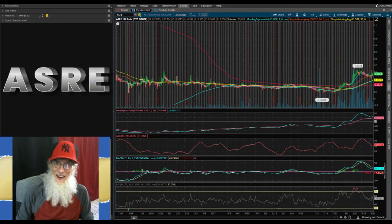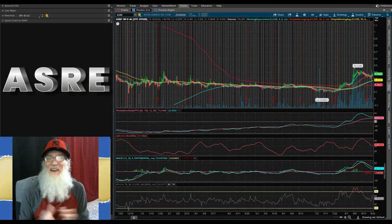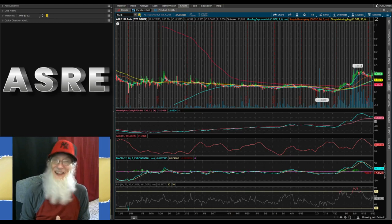Let's do some charting on Thinkorswim — the free trading platform you get when you sign up with TD Ameritrade, and that doesn't cost you anything either.